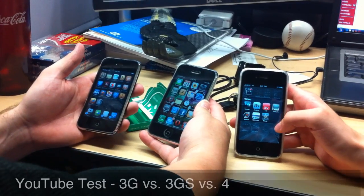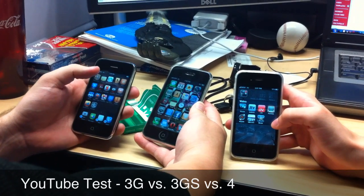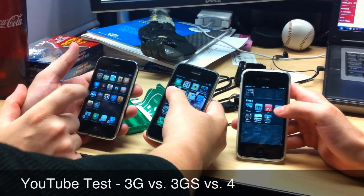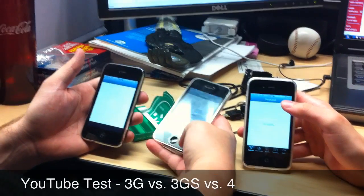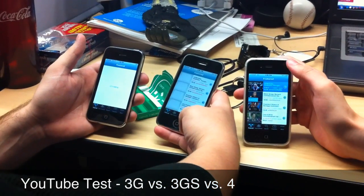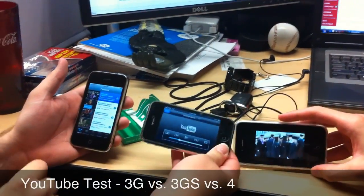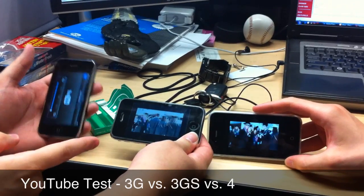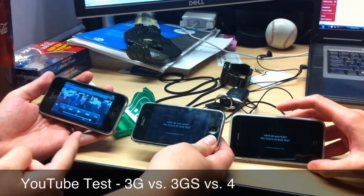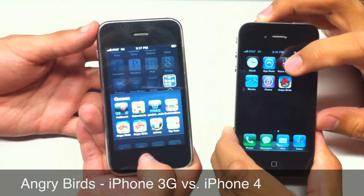Our three competitors. Here we go. Again, we're going to play the first video that comes to the featured page on YouTube. In 3, 2, 1, go. About 12 seconds. That's about a second and a half behind. This is about four seconds behind that one. It's a loading test between the iPhone 3G and the iPhone 4.